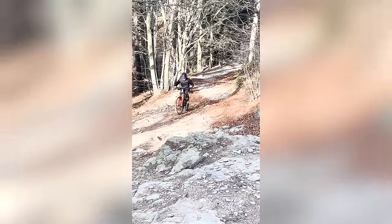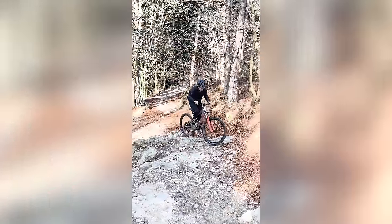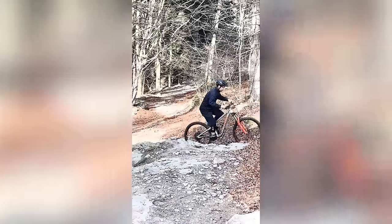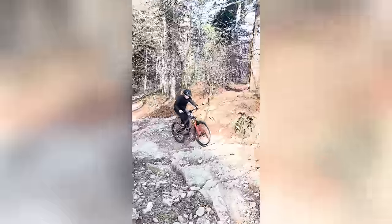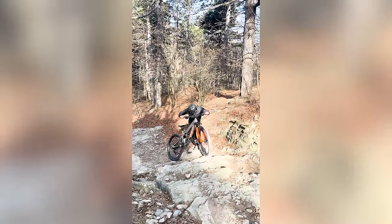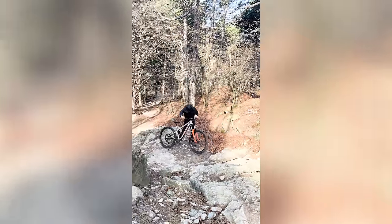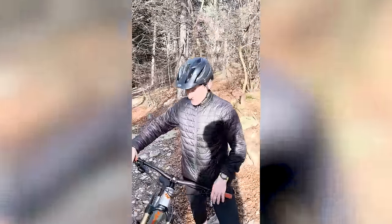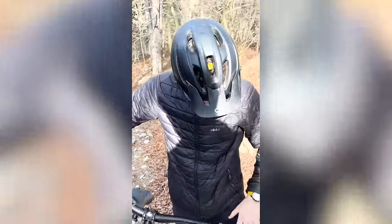I've never seen him ride that slowly. I said, 'Louie, you're just going to get across.' If I was you I'd just stick to e-mountain bike, Louie. Was that a bit of a huff and a puff? Forks are way too big and tire pressure too hard.